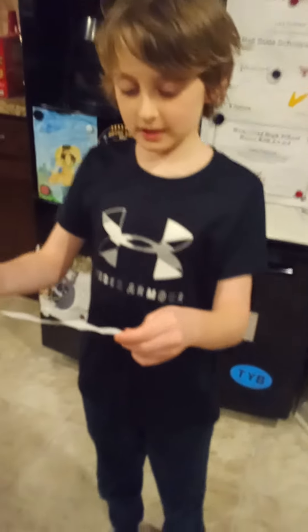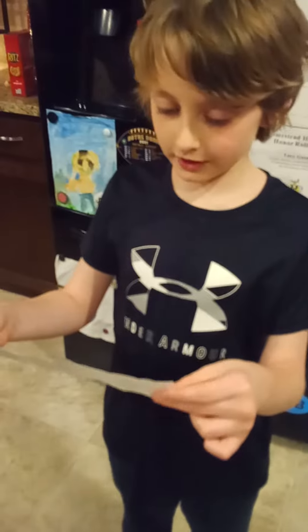Oh, here it is! Let's read it. Okay guys, this is number two. It says look in the music room for your next clue. Let's go to the music room. Okay, so I got to the music room, now I just gotta find it.